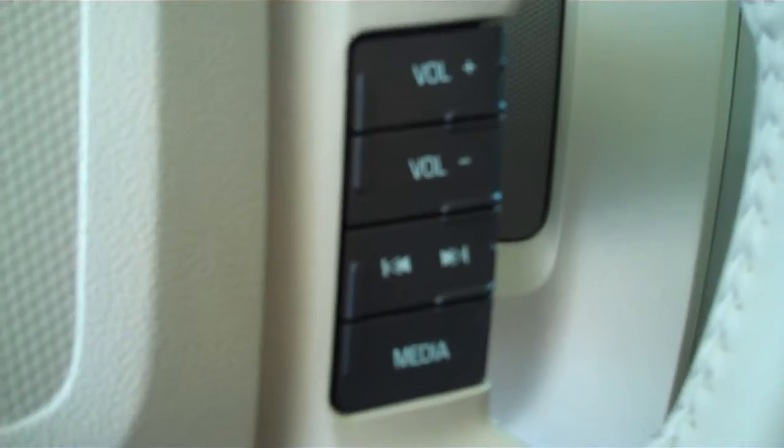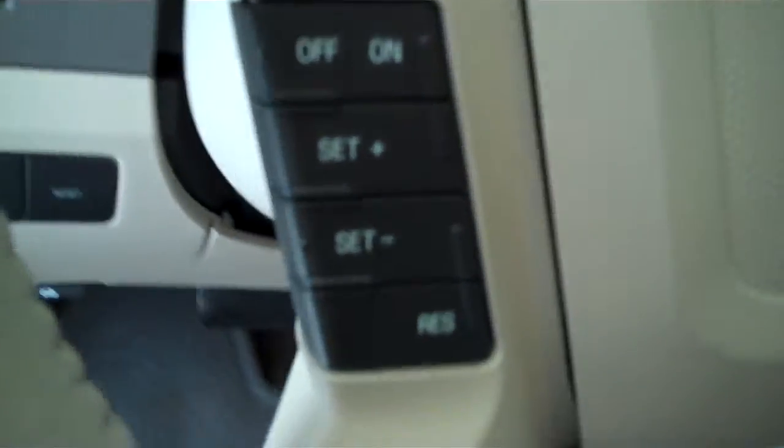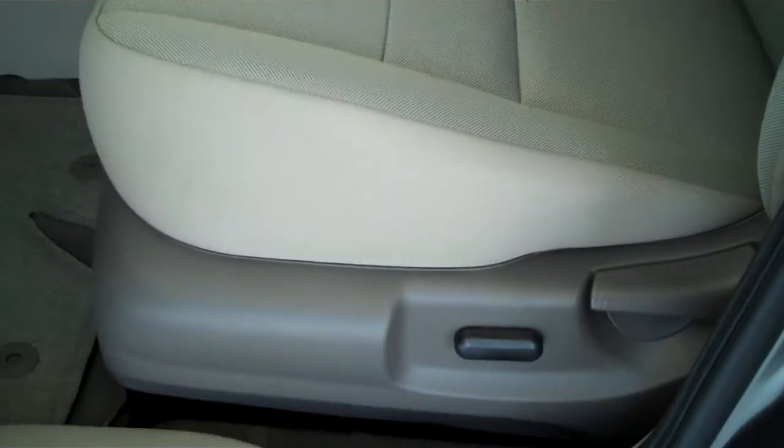It has AM FM stereo radio with CD, has both heating and air conditioning, has volume control for the radio on the steering wheel, has cruise control, has power windows, power door locks, power mirrors, and has power seats on the driver side.